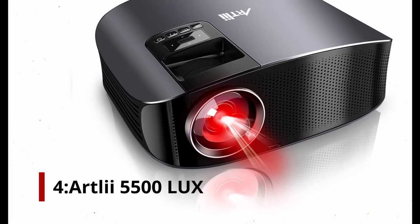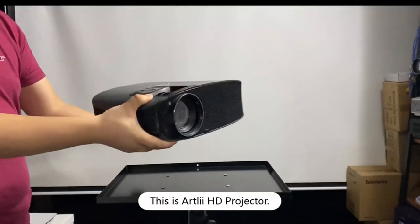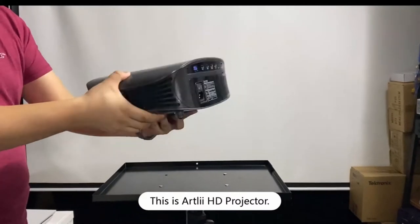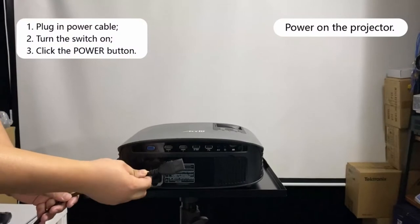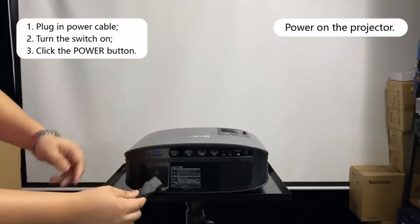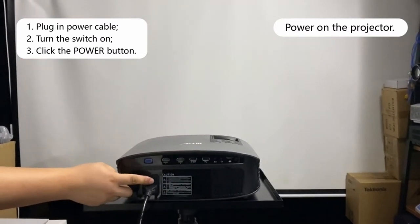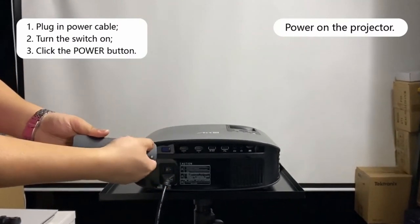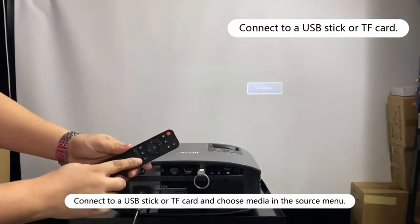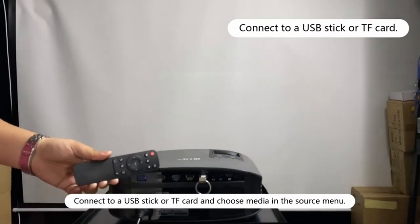Number 4: Artly 5500 Lux Full HD 1080p Support Projector. This projector provides a 200-inch screen with vibrant colors for an unforgettable viewing experience. It has two 3-watt speakers built-in for a fantastic sound experience. It also has a sophisticated cooling system and a noise canceling system, which help reduce noise and keep the projector cool even after several hours of continuous use. With 5500 lux brightness, it is substantially brighter than normal projectors in this price range and has a 3000 to 1 contrast ratio for accurate color reproduction.